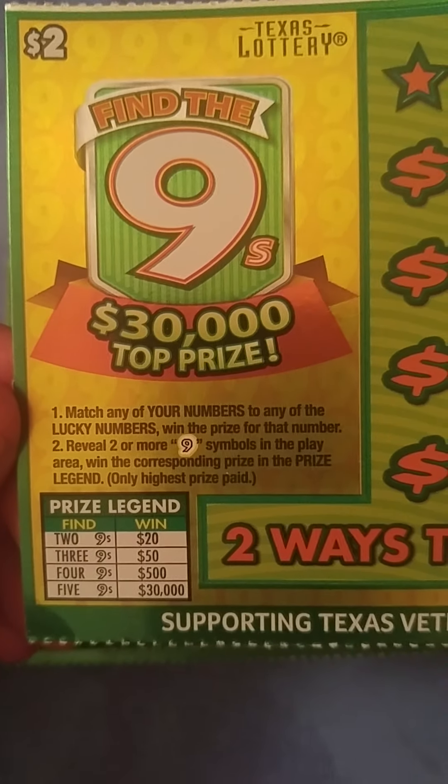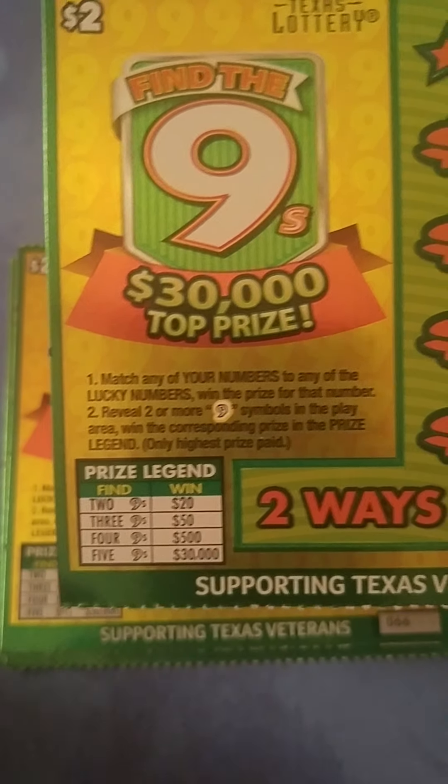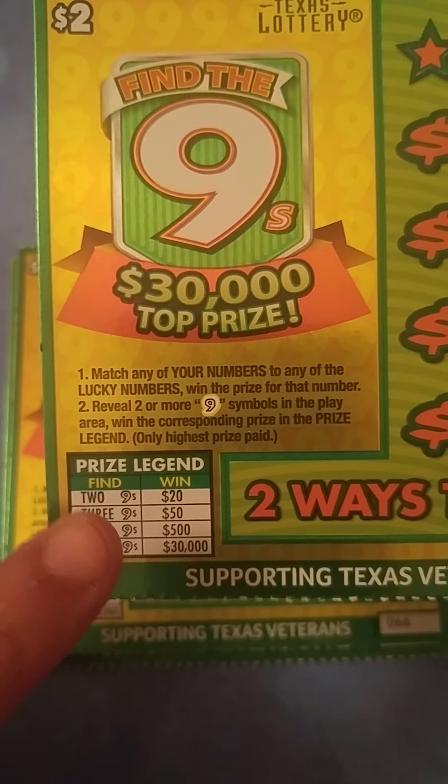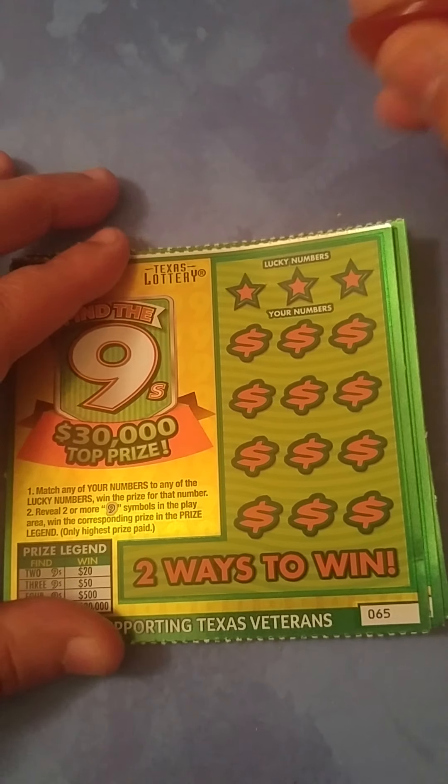On these tickets, all you want to do is match any of your numbers to the three numbers at the top, or you can collect nine symbols to win the prize on the legend. You need at least two nines to win $20. Three nines get you $50, four nines get you $500, and five of them get you $30,000. Good luck Mama Patty — let's see if we can find you a winner.